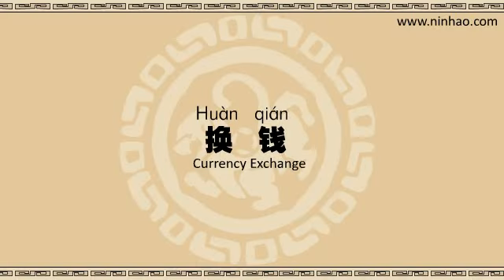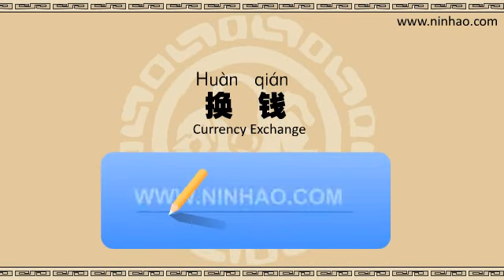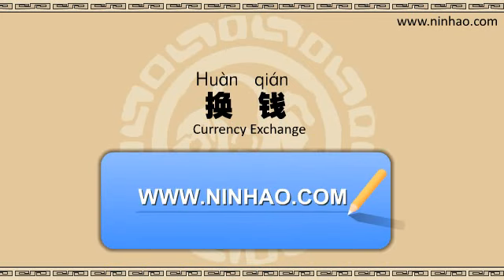Welcome back to Ninghao Chinese Studio. I'm Fan. I'm Mike. Thanks for joining us again. Today we're going to talk about a topic that is really useful for travelers: how to change money at a bank. That's really important.